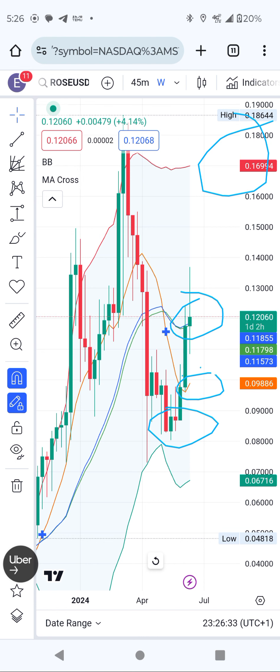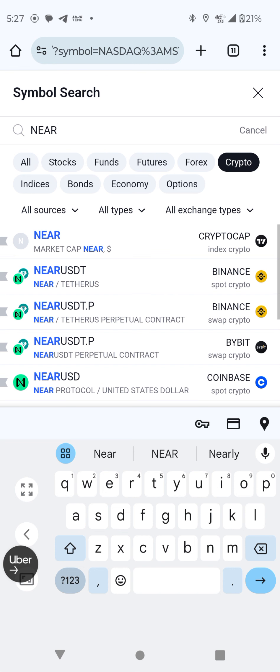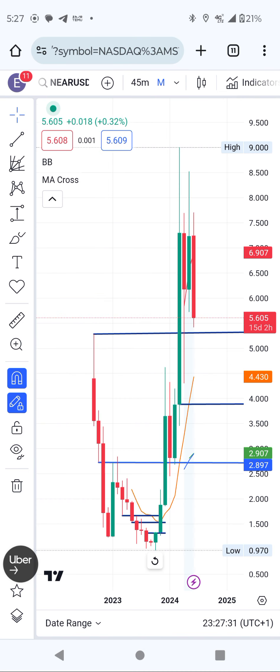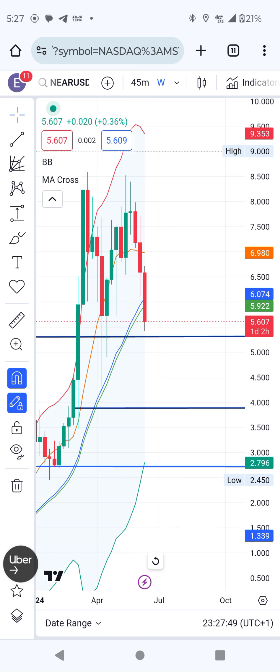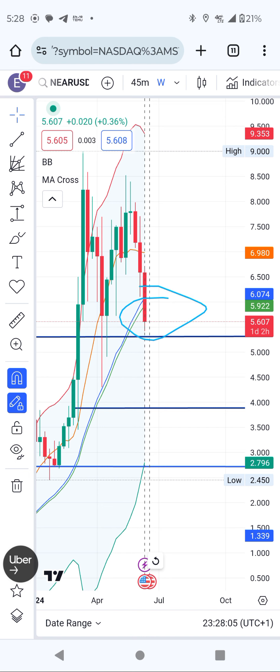Another coin I'm going to discuss is NEAR. I've been doing videos about NEAR, and whenever I do Ocean Protocol I also cover NEAR, Helium, and ROSE. But right now the only coin showing market discovery is ROSE. On another video I did last week, NEAR was trading more than seven dollars, almost eight dollars. I said NEAR is going to consolidate and money is moving from NEAR to another coin — specifically right now money is moving toward ROSE.